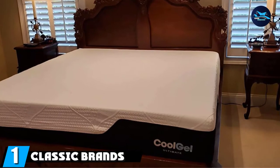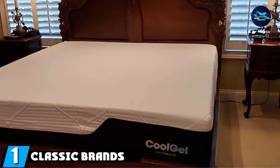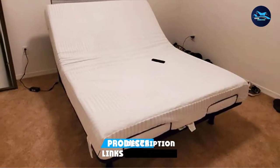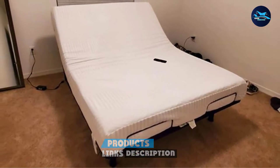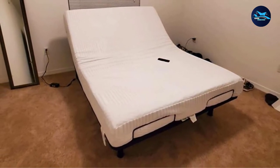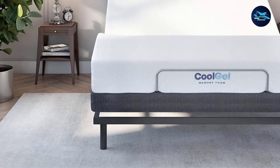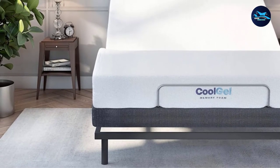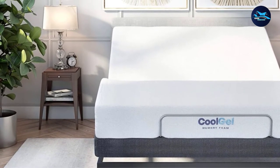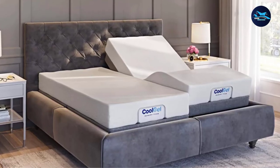At the first position of our list, we have the Classic Brands Comfort Upholstered Adjustable Bed Base. With nearly 7,000 reviews, 5,000 plus of which are 5 stars, this option from Classic Brands is far and away the best rated adjustable bed base. One reviewer called it the most incredible purchase they've ever made, praising the easy setup, recline levels, three massage feature, and anti-snore feature that completely fixed their husband's snoring.